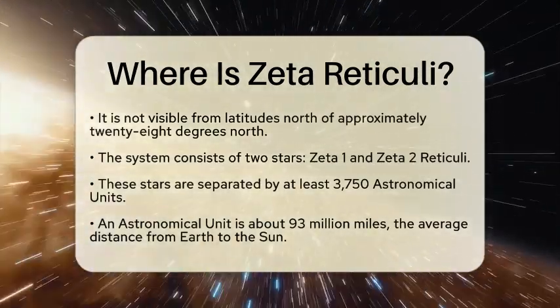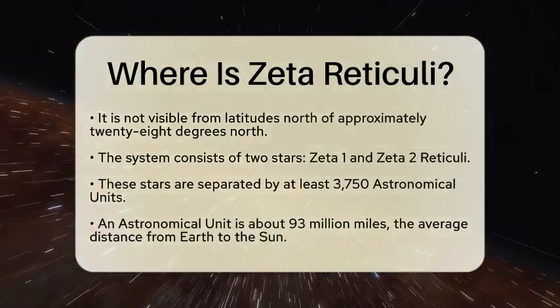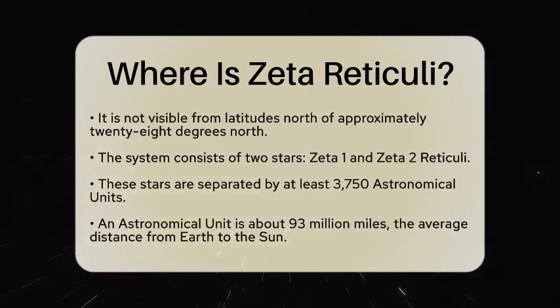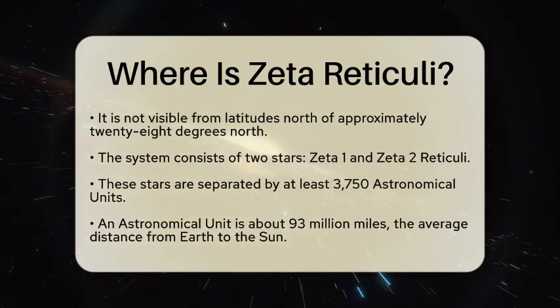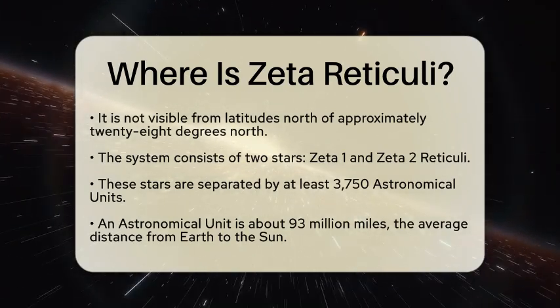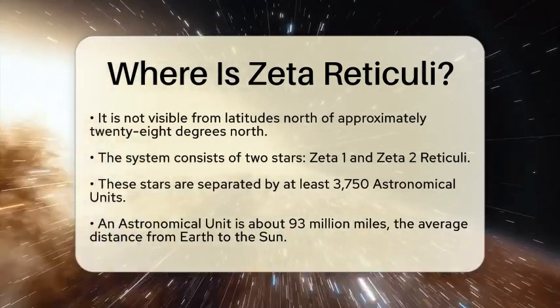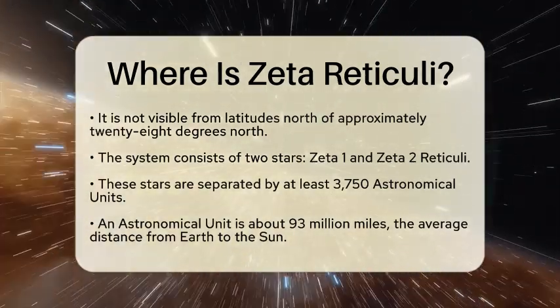The system consists of two stars, known as Zeta I and Zeta II Reticuli. These stars are separated by a distance of at least 3,750 astronomical units. An astronomical unit is the average distance between Earth and the Sun, which is about 93 million miles.